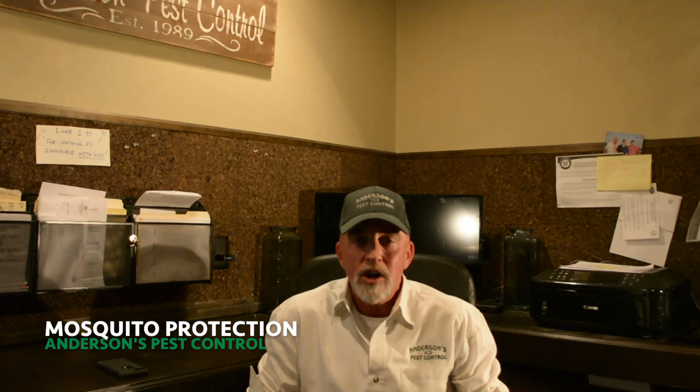Here at Anderson's Pest Control we also have a mosquito monthly maintenance program that we offer. We have a mister blower machine that we actually wear. What we do is we walk around the property — residential or commercial — and treat all the shrubs, go up against the house and the eaves, going out 10 or 20 feet.